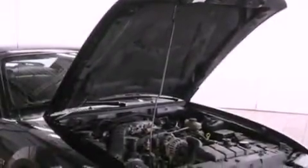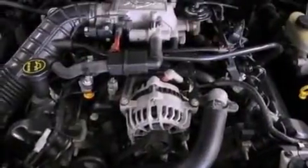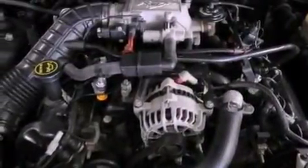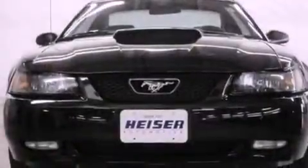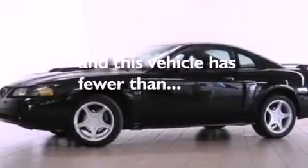All the following features are included: a multi-link rear suspension, a sport suspension, aluminum wheels, a CD player, a leather-wrapped steering wheel, a rear spoiler, a passenger side vanity mirror, traction control, a power driver's seat, and this vehicle has fewer than 40,000 miles on the odometer.